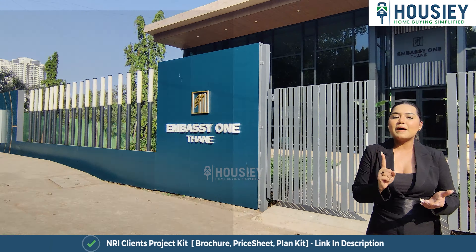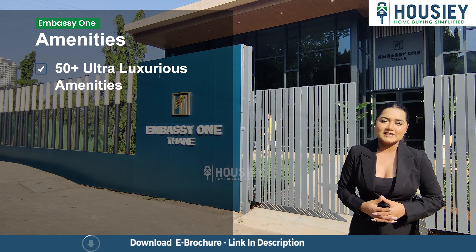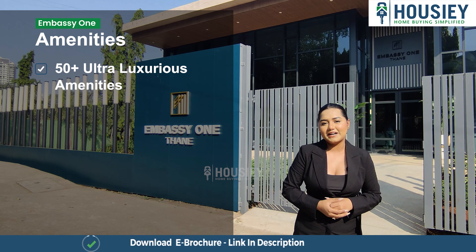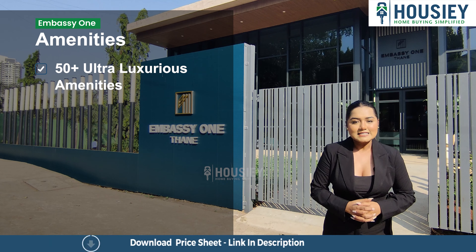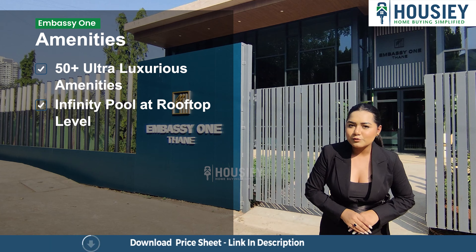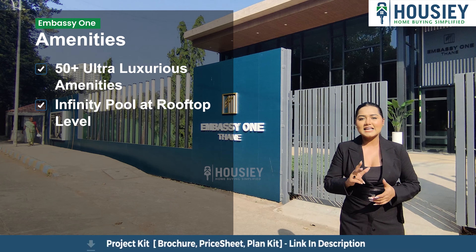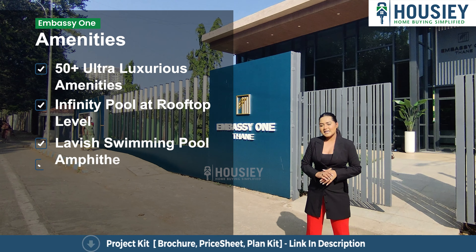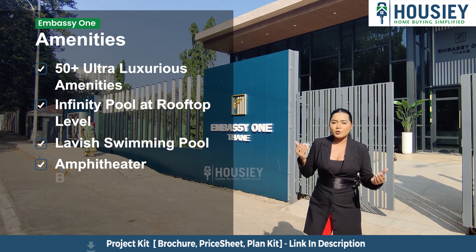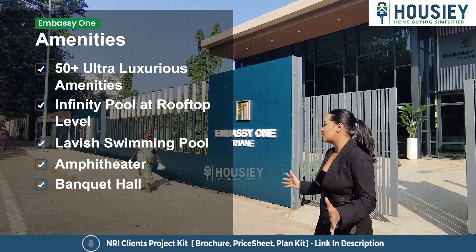Now let's talk about amenities. As I told you, this is a luxury property — 50-plus ultra luxury amenities here. What comes in the ultra luxury amenities? First of all, you will get an infinity pool on the rooftop so you can enjoy the whole view, which is a different experience. Secondly, you will get a lavish swimming pool. You will get an amphitheater, a banquet hall, a daycare center, kids play area, and so much more.